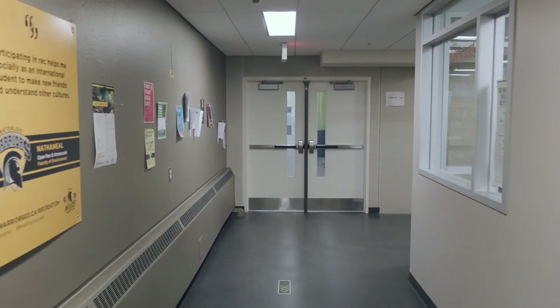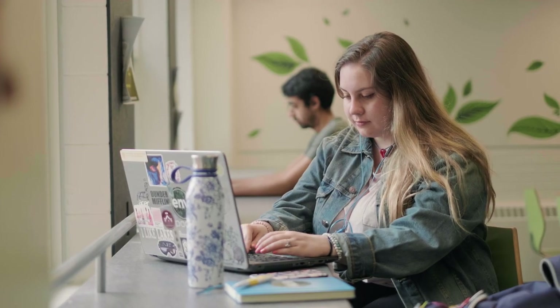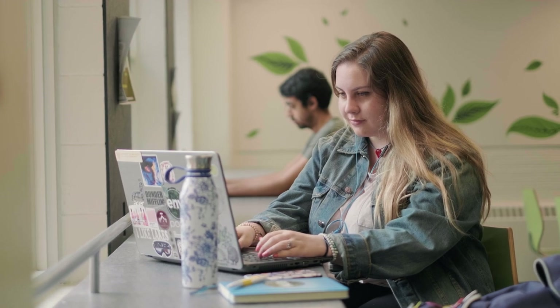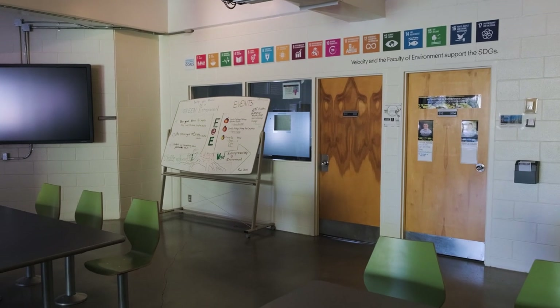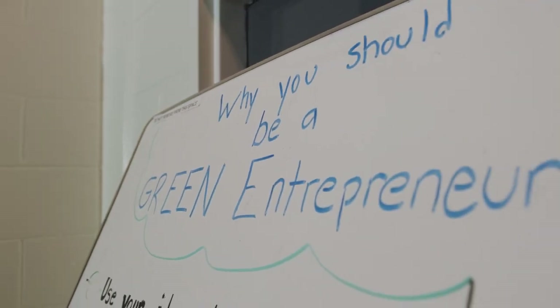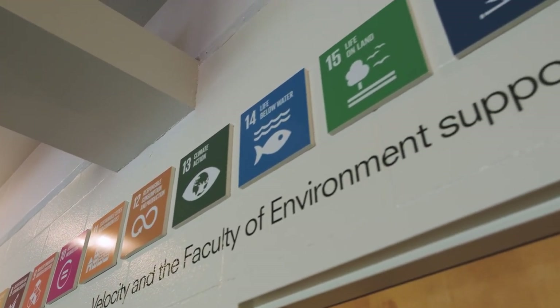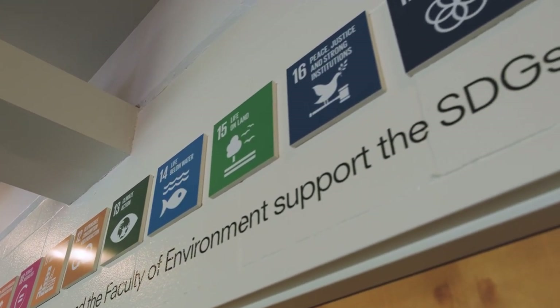Just down the hall is the Entrepreneurship at Environment Student Lounge. Have you ever thought about launching your own green business? This is the place where you can get your dreams started. Entrepreneurship at Environment is open to students across campus and offers free one-on-one startup coaching with an experienced advisor and workshops.